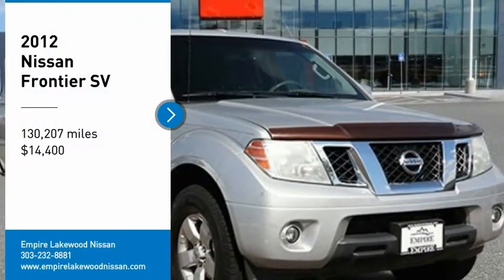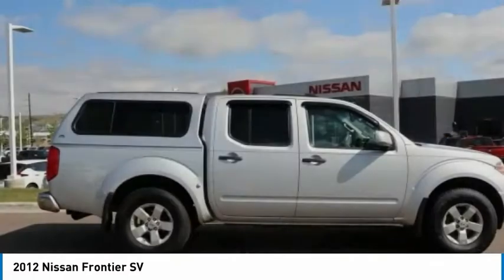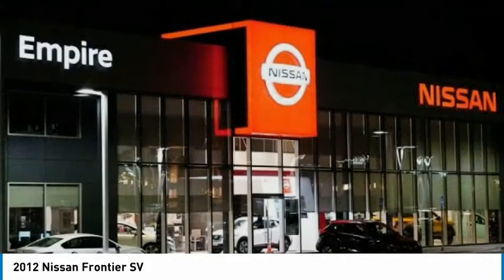Come test drive the 2012 Frontier. The Nissan Frontier offers a full-length, fully boxed frame for strength, serious off-road capabilities, and a five-star rating for side impact crash safety.